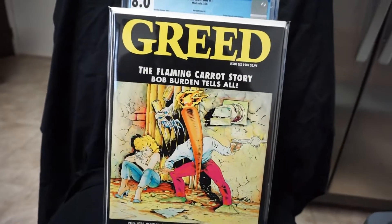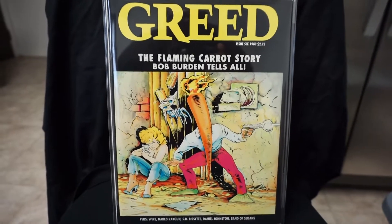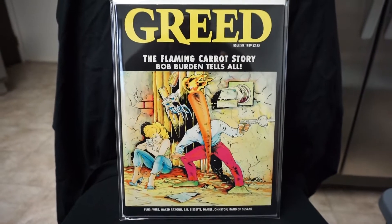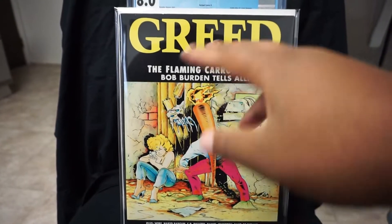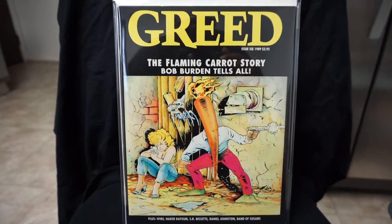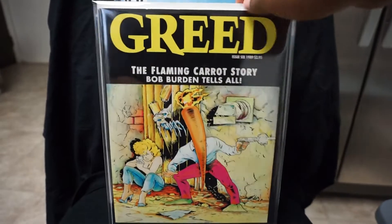Alright, we got a couple of magazines. We have Greed issue number 6 — this is the first appearance of Milk and Cheese. This is kind of a tough book to find too, especially in high grade because of the black cover. Mine has a few dings on the side here, but I'm glad to have this one.